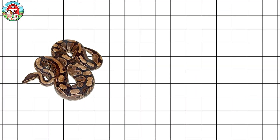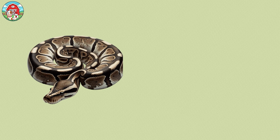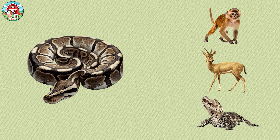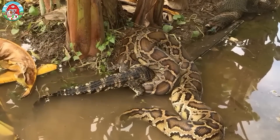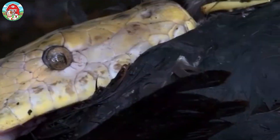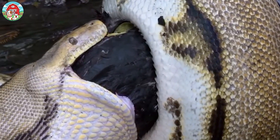Royal pythons can live for over 40 years. Meanwhile, the reticulated python holds the title of the longest snake in the world, growing up to 10 meters long and weighing over 113 kilograms. In the wild, pythons have a varied diet that includes monkeys, antelope, and even caimans. Their ability to consume large prey means they can go weeks or even months without eating, typically consuming meals only four to five times a year.